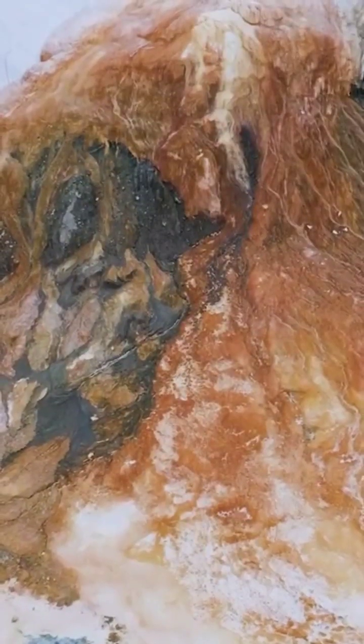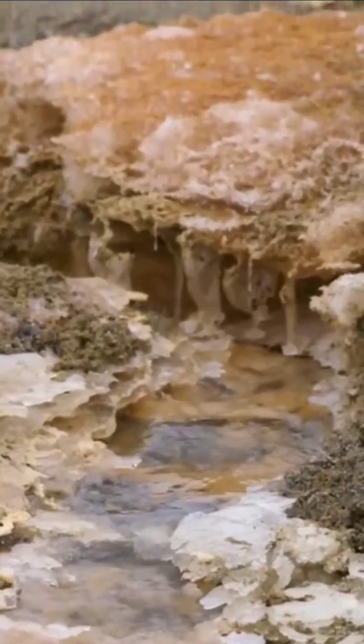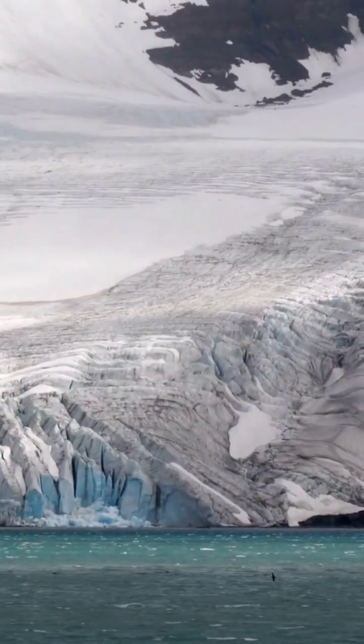Scientists believe that the water in the glacier may have been trapped for over a billion years, and the unique conditions in the glacier have prevented the water from freezing. As a result, the water is incredibly salty and contains high levels of iron and other minerals.